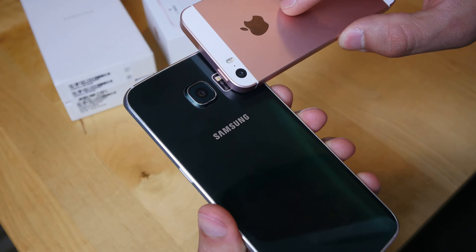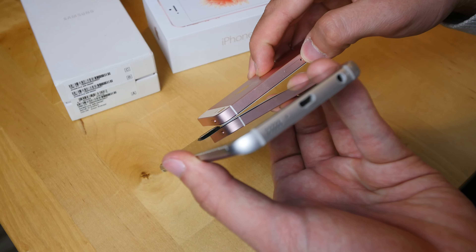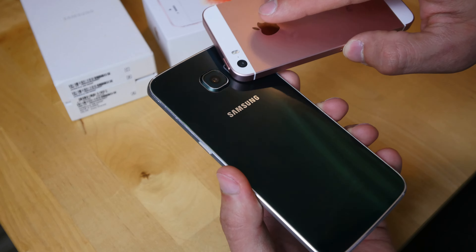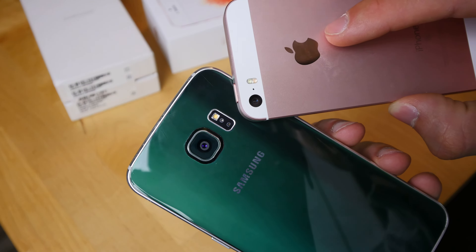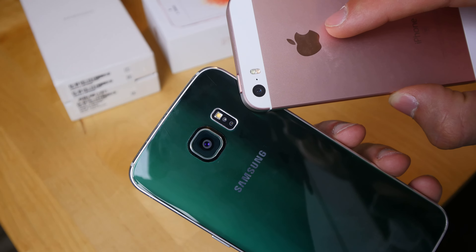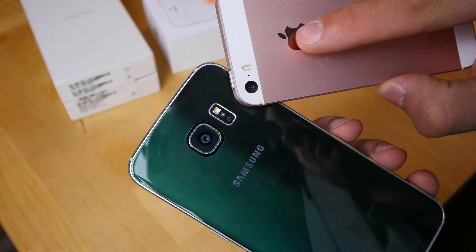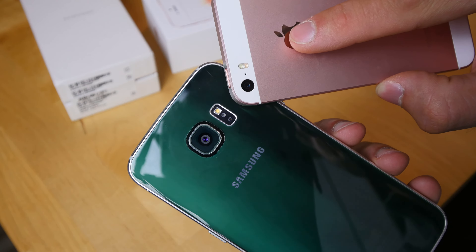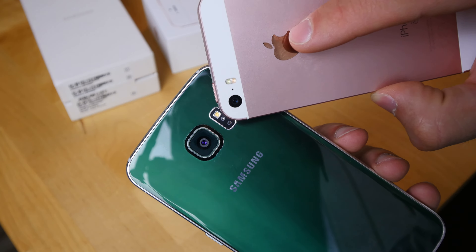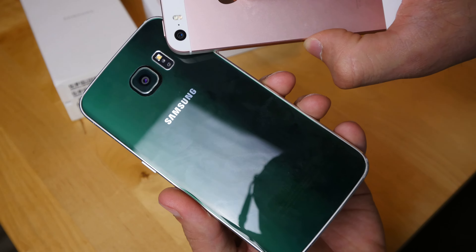Even though the Samsung is slimmer, the camera sticks out quite a bit on the S6, which a lot of people find annoying. The Apple camera doesn't stick out at all and has 12 megapixels, while the Samsung has 16 megapixels. The Apple has dual-flash LED while the Samsung has a single flash, and the Samsung also has a heart rate monitor on the back.